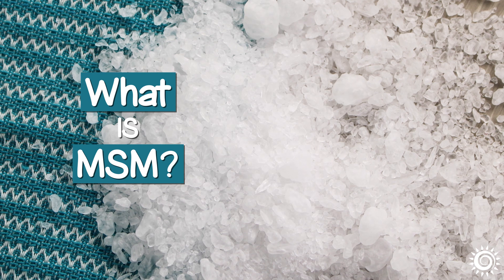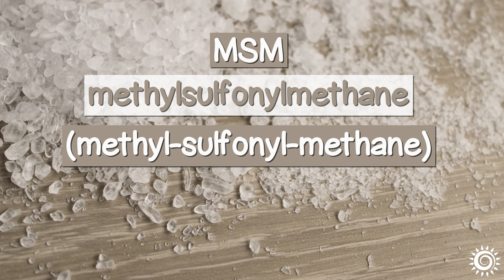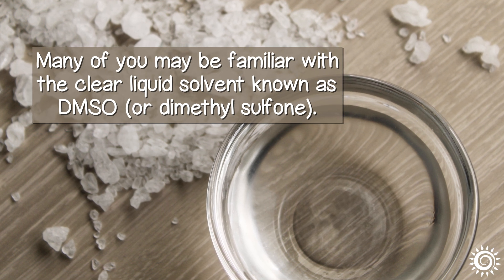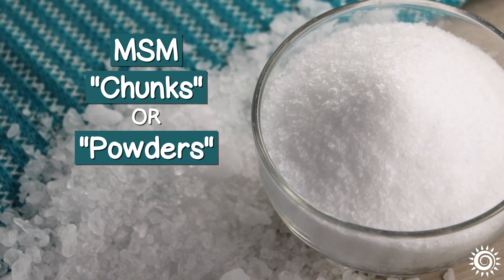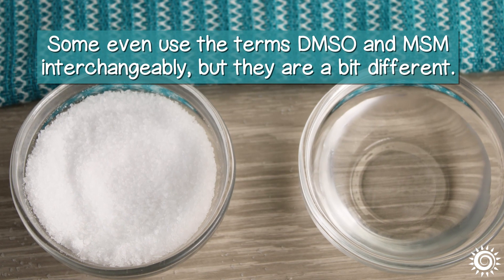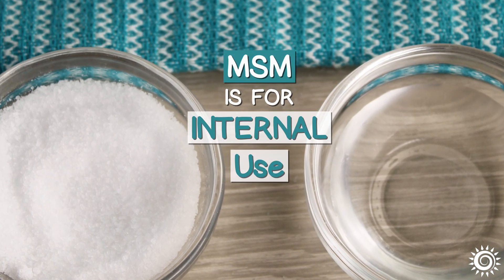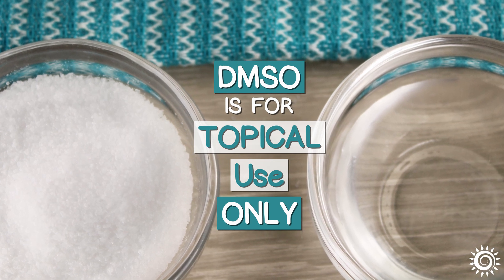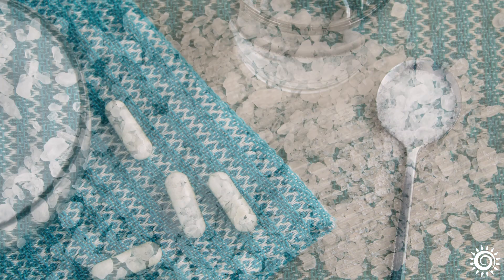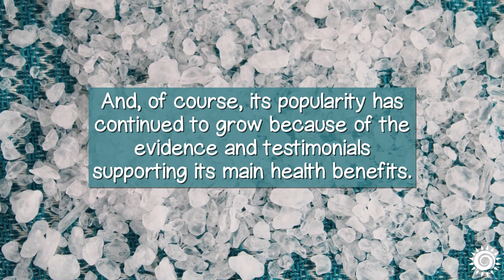What is MSM? MSM is short for the very long word, methyl sulfonyl methane. Many of you may be familiar with the clear liquid solvent known as DMSO or dimethyl sulfone. White MSM chunks or powders are basically the water-soluble crystalline form of this compound. Some even use the terms DMSO and MSM interchangeably, but they are a bit different. While MSM is for internal use, DMSO is designed for topical use only. Utilized as a dietary supplement, MSM has been around since the early 1980s, and its popularity has continued to grow because of the evidence and testimonials supporting its main health benefits.